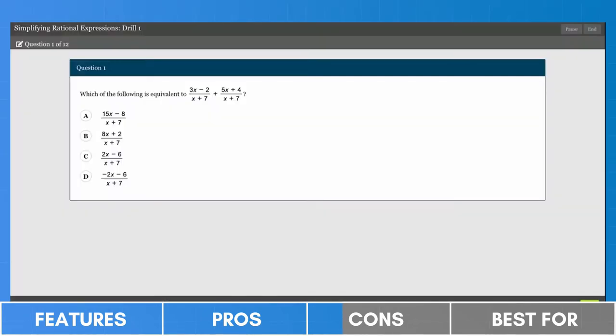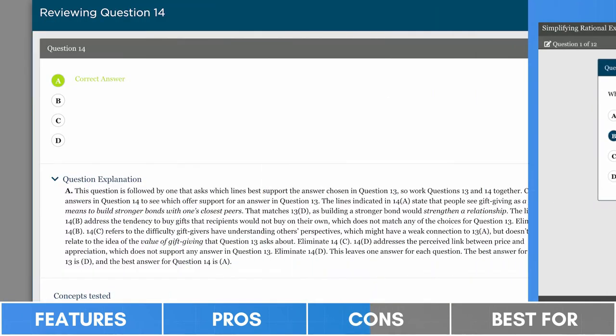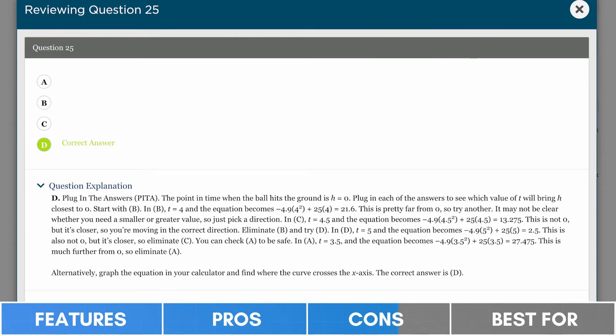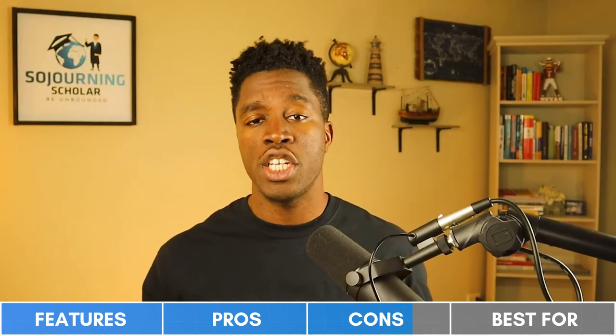For the cons, most of our complaints about the Princeton Review were on the quality of their practice material. While attempting any one of their 2,000-plus practice questions, there is no way to track the time spent on each question. And while their text-based answer explanations are sufficiently detailed, they are somewhat inconvenient to read, particularly in the math section. We would have liked to see these broken up into multiple paragraphs, or supplemented with video answer explanations as is done in other competing SAT courses. With a lot of value packed in, the Princeton Review scores very high in every category and is the only SAT prep program suitable to the widest demographic of SAT test takers and family budgets.